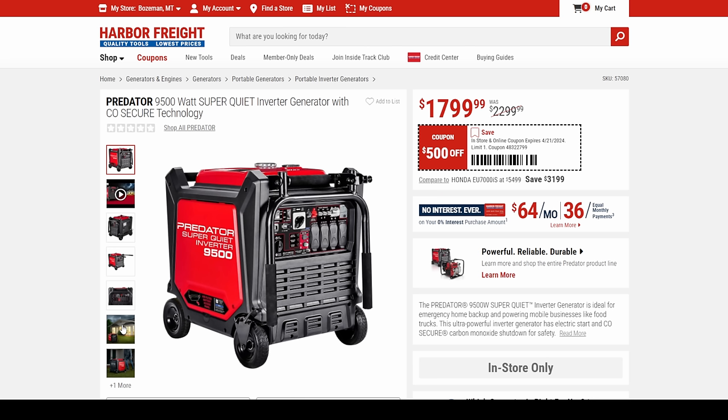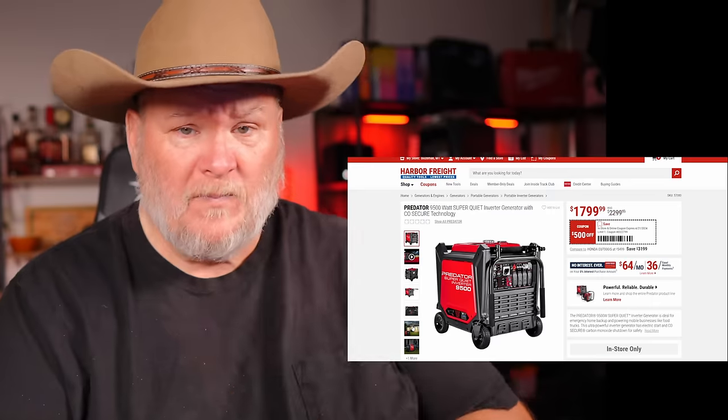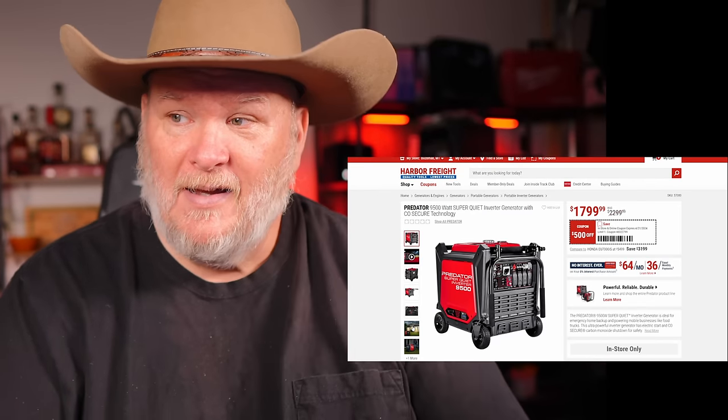This is the one my family has at home. We exchanged the 9,000 open frame for the 9,500 fully enclosed, and I would not look back. I think this is the same price at $1,800.